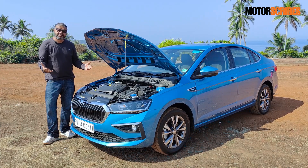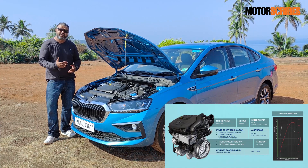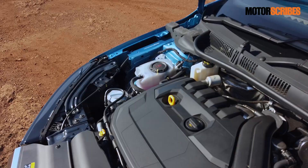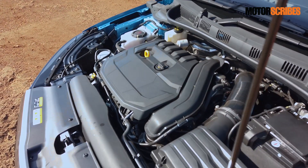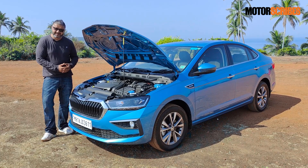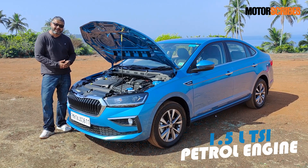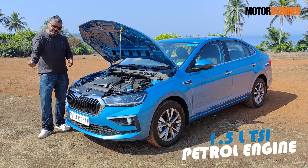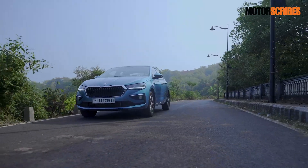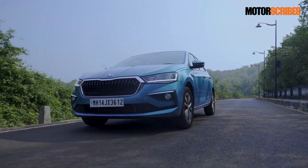As far as the engine options on the Slavia are concerned, both engines that Skoda is offering the sedan with are engines we've seen before on the Kushak. You get the 1.0-litre TSI engine as well as the 1.5-litre TSI engine. The 1.0-litre makes about 115 PS of power, while the 1.5 makes 150 PS. The car we have here today is the 1.5, and we've also gotten our hands on the 1.0-litre. The 1.5 is the one we've been charging around with earlier this morning and it is just so spirited to drive.